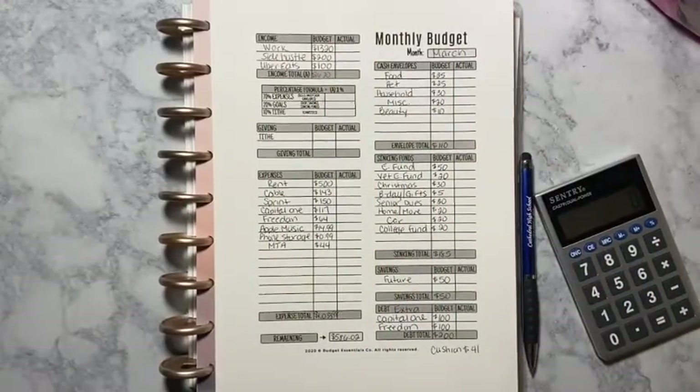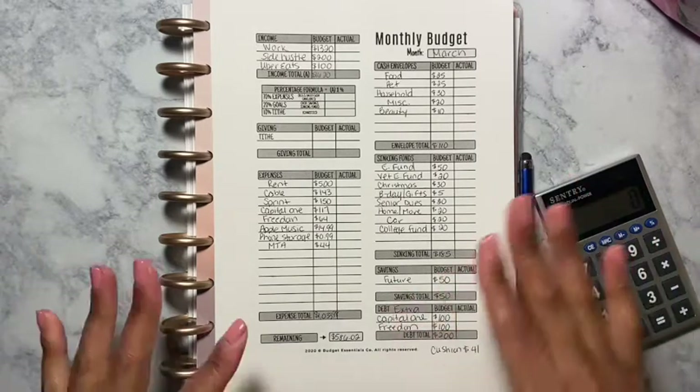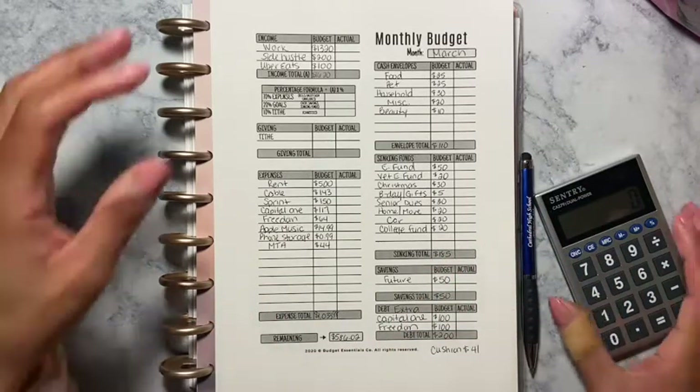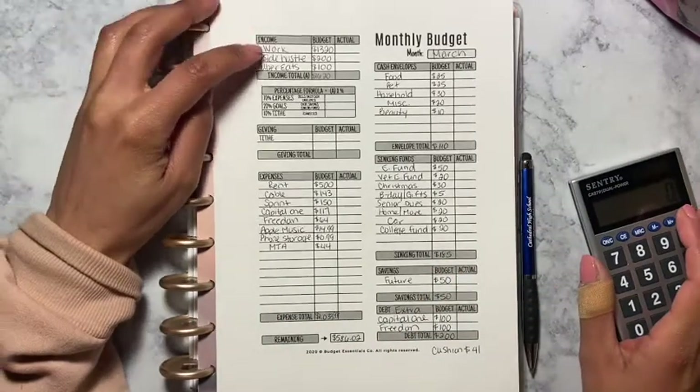Hey guys, welcome back to another video. Today's video is going to be my monthly budget for the month of March, and this is going to be a zero-based budget. I did the numbers already and filled everything in, so this video won't be long — let's just get right into it.